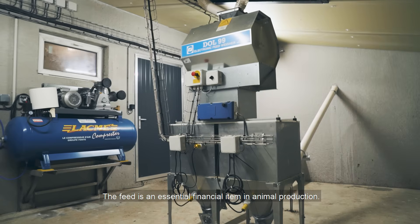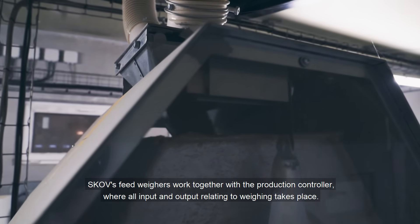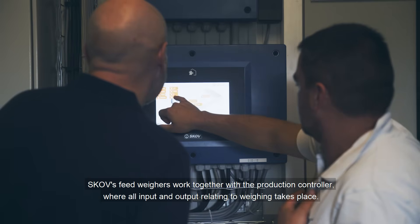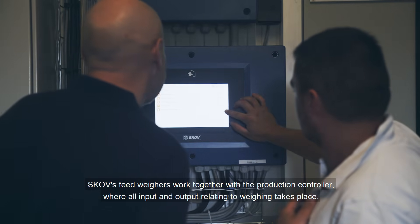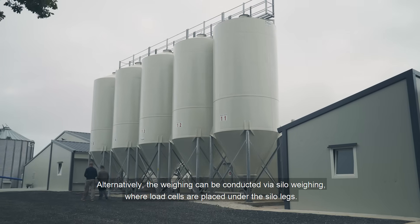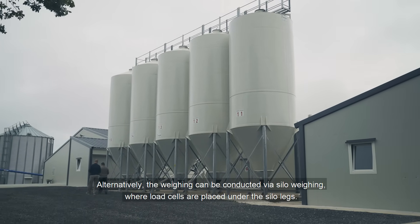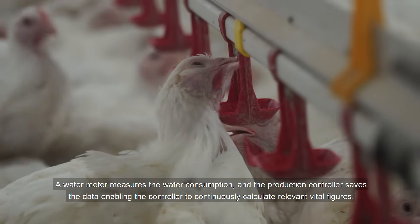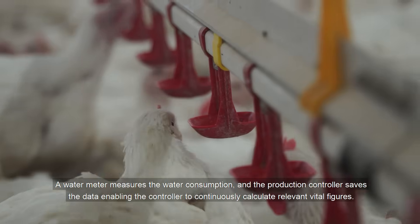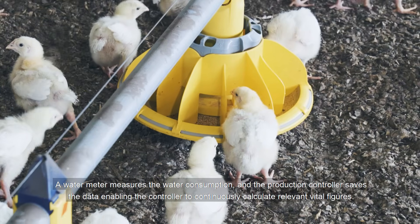The feed is an essential financial item in animal production. SCOV's feed weighers work together with the production controller, where all input and output relating to weighing takes place. Alternatively, the weighing can be conducted via silo weighing, where load cells are placed under the silo legs. A water meter measures the water consumption and the production controller saves the data, enabling the controller to continuously calculate relevant, vital figures.